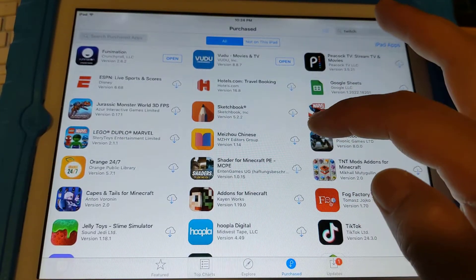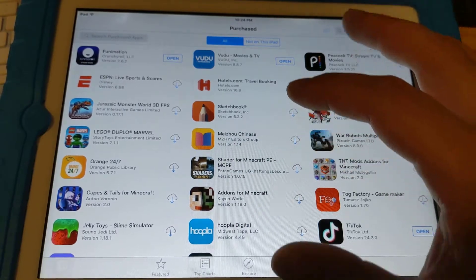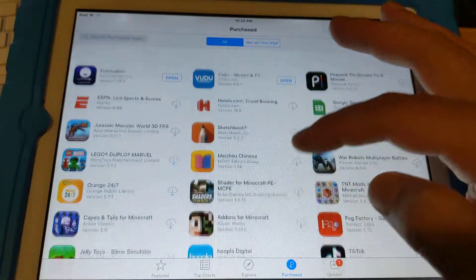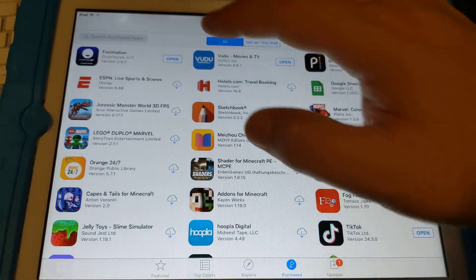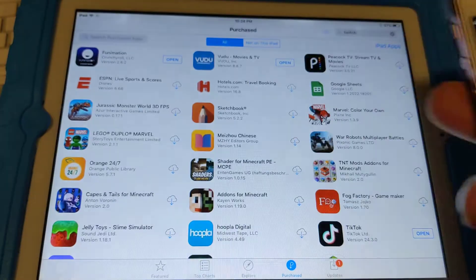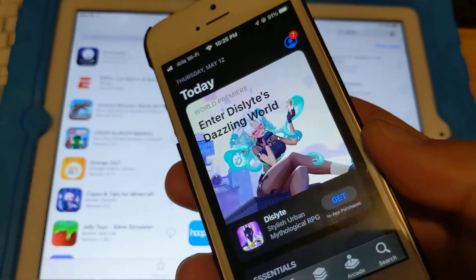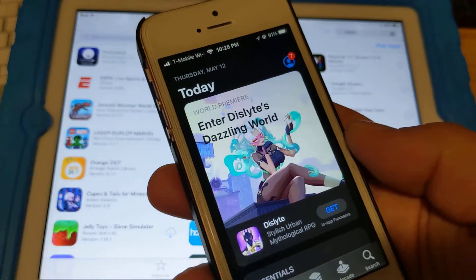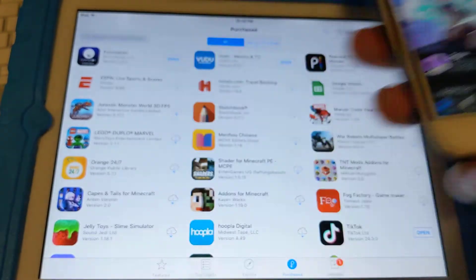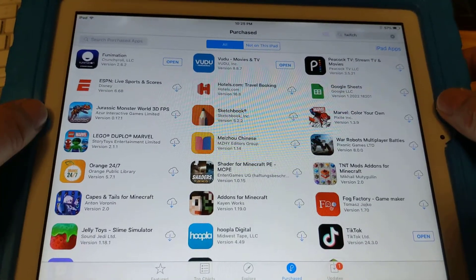You can install it by pressing the cloud icon and it'll say 'we found an older version for you to install.' If you don't have it in your purchased tab, you'll need to share an iTunes account, log in through a newer iPhone or iPad, purchase the app on the shared Apple ID, and then it'll become available. I was able to install a few apps, though there are some I couldn't.